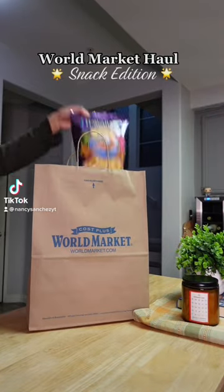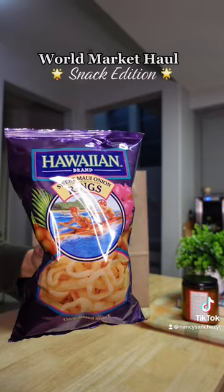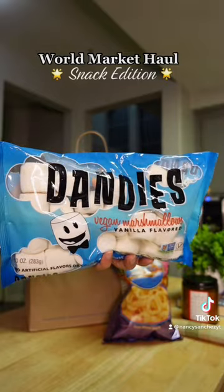World Market snack edition — we picked up a lot of cool items, let me show you what I got. First up are these Hawaiian Sweet Maui Onion Rings. I've had the chips and they're freaking delicious. Dandy's Vegan Marshmallows had really good reviews online, so I'm pretty excited — they're a little bit pricey in my opinion.